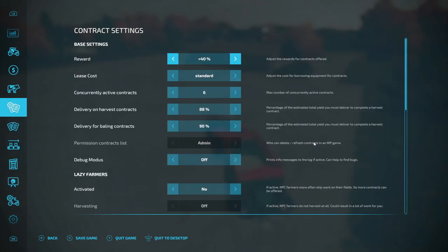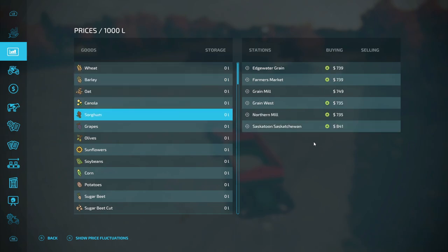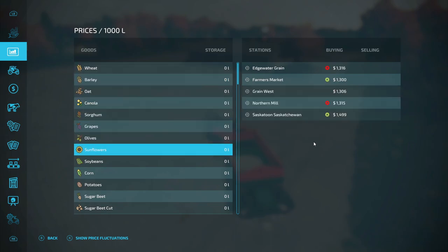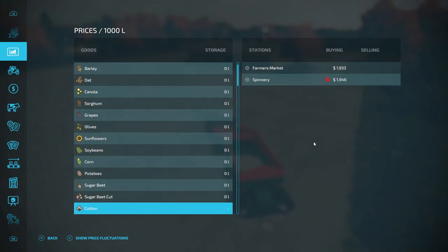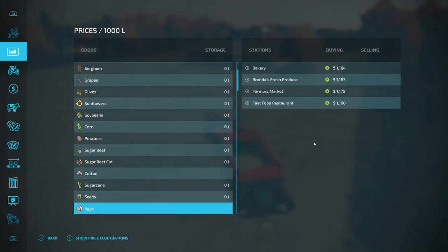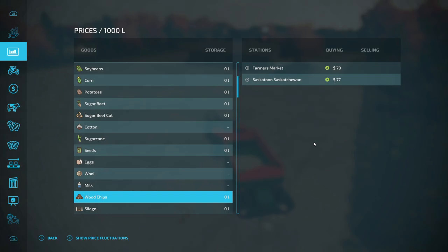Let me go back this way. Wheat, barley, oats, canola, soy gum, grapes, olives, sunflower, soybeans, corn, potatoes, sugar beet, sugar beet cut, cotton, sugar cane, seeds, eggs, wool, milk, wood chips — we do have wood chips. Farmer's market, $177 sold price. January is a... okay. We need a bigger wood chip machine. That one costs $38,000. I want to empty out the wood chips.